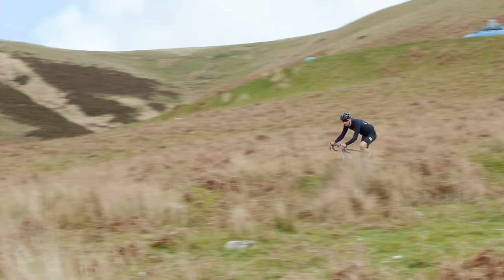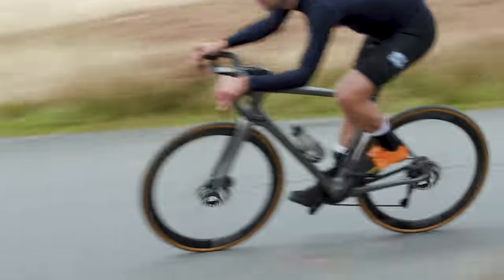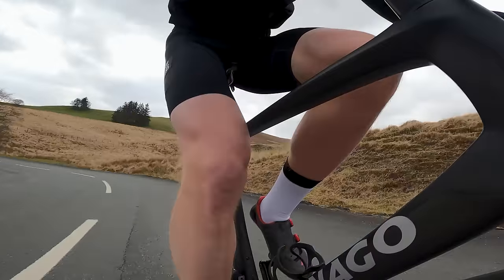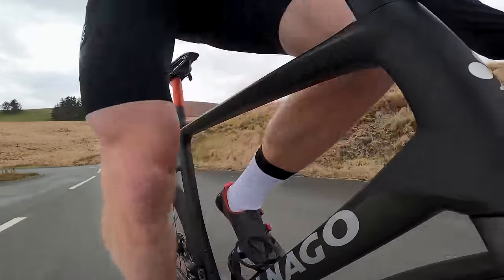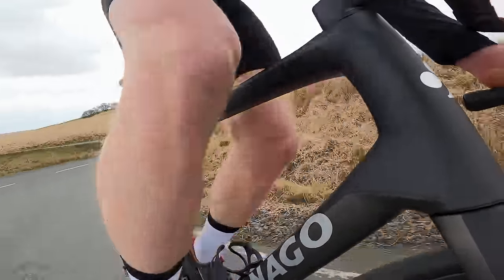Let's start with speed — after all, that's what most of us want from a performance bike. The bottom line is that all proved incredibly quick, and although a pure aero bike will have the edge on flat terrain, these all-round race-type bikes do a brilliant job of giving you almost all the performance without the common drawbacks.